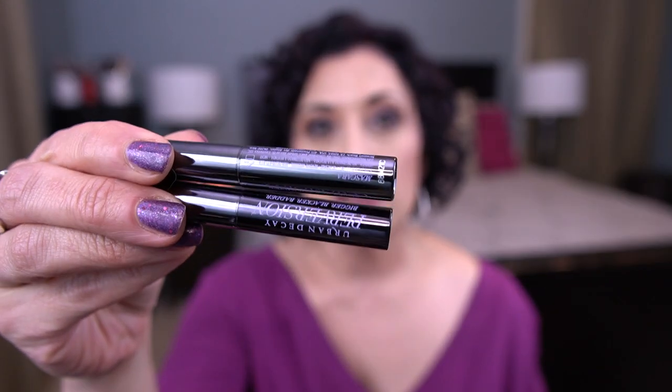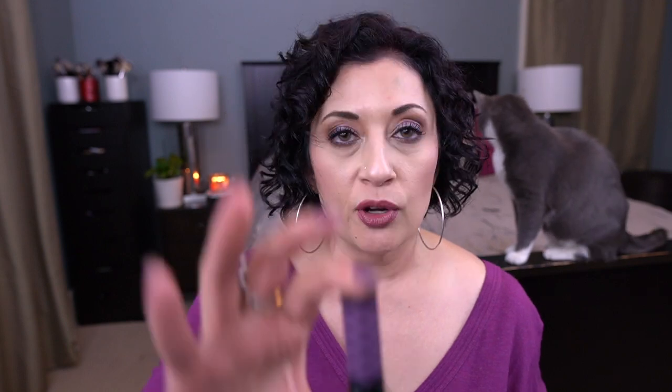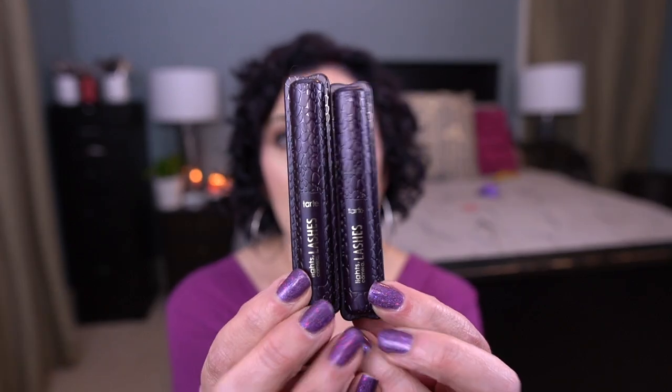For mascaras, I have four mini mascaras. I have two Urban Decay Perversion deluxe size mascaras — I go through mascaras like crazy so I don't think I'll have any problem. I also have one Sephora Lash Craft Big Volume Mascara and two Tarte Light Camera Lashes mascaras, both in deluxe sizes. I want to use all of those up.